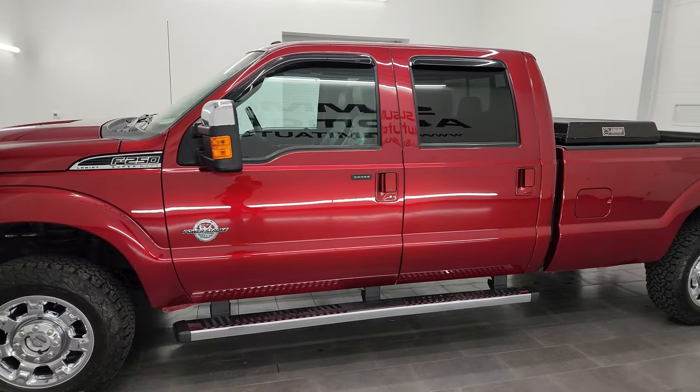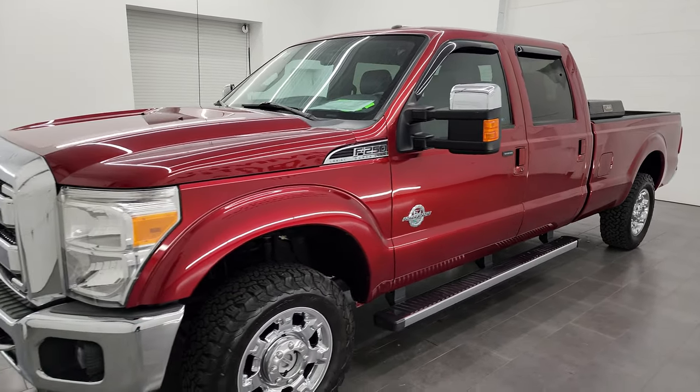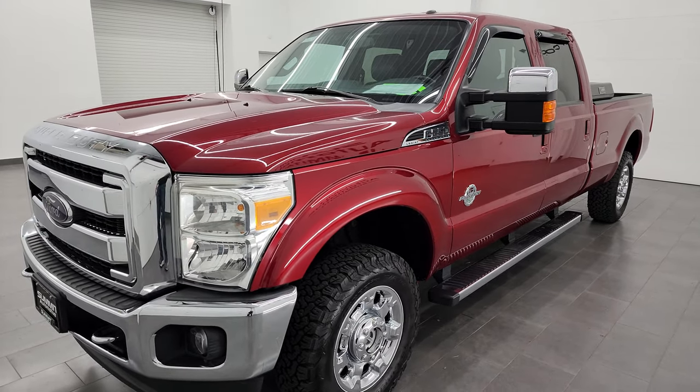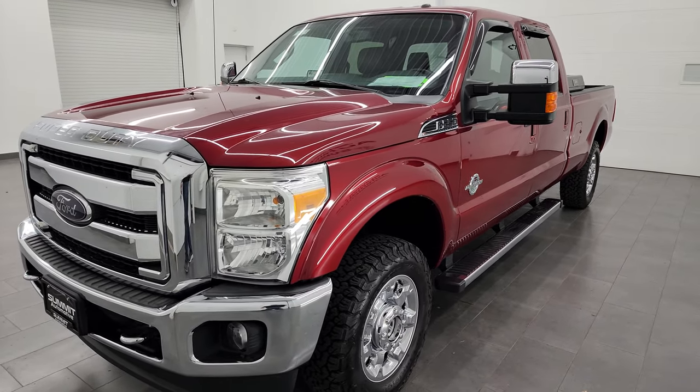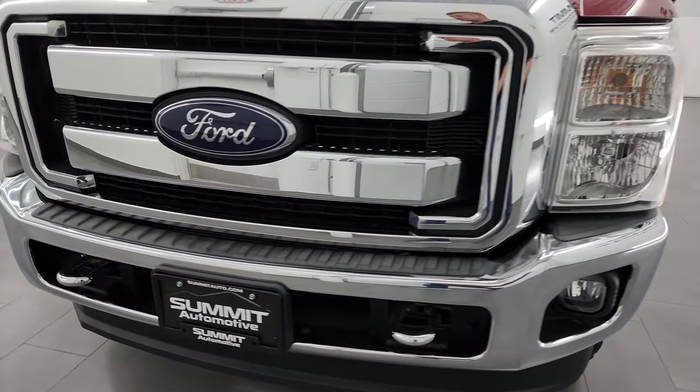It's paired up with the 6-speed automatic transmission. This truck has been fully safetied and inspected by our service shop, has a fresh oil and filter change, all the fluids have been checked and topped off, and it is 100% ready to go. Super clean all the way around, and that's exactly what I'm going to do in this video.